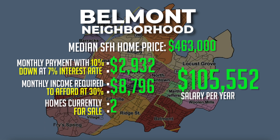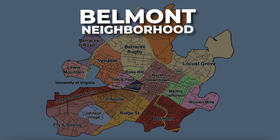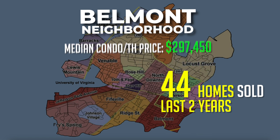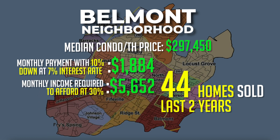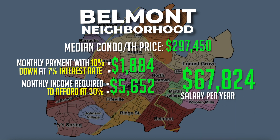There are currently two single-family homes for sale at $790,000 and $810,000. There are also many townhomes and condominiums that have sold in this neighborhood. Over the past two years, 44 homes of this type sold with a median sales price of only $297,450. The monthly payment on a median-price townhome or condo with 10% down at a 7% interest rate would be around $1,884 a month, requiring a monthly income of around $5,652, or about $68,000 a year.